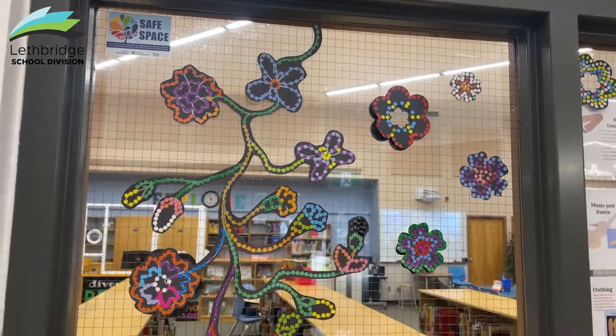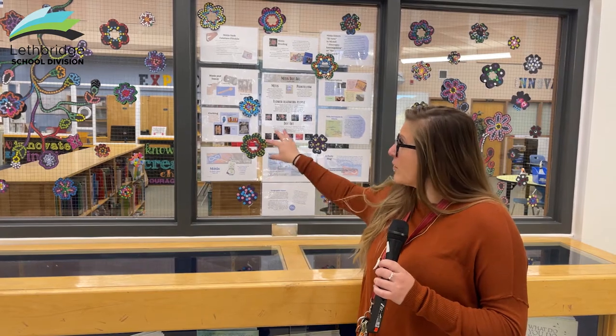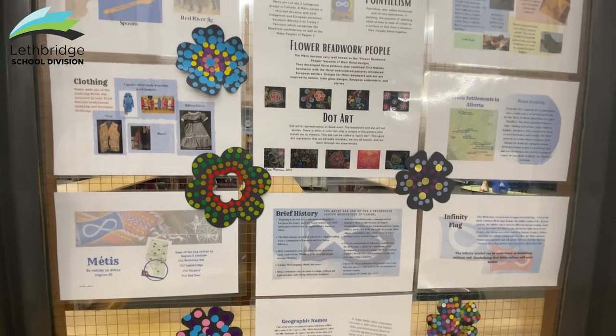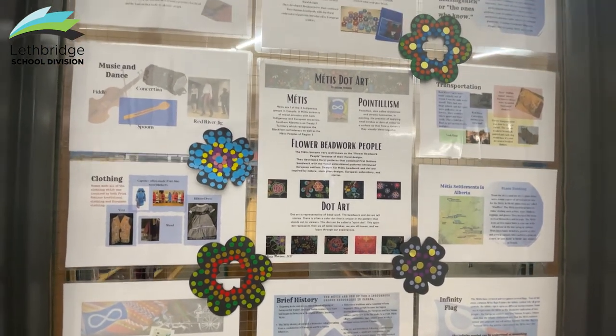What we did was design these Métis floral designs on black paper. Then we ordered sticker dots and chalk markers, and had the students fill in the flowers with the sticker dots so it mimics that bead design. When students finished completing their designs, we cut them out and taped them up onto the windows.